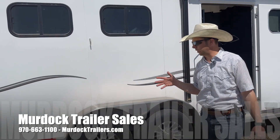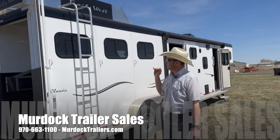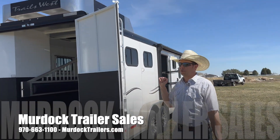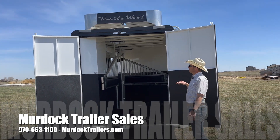As you can see when we go through this trailer, we have full-length running boards, aluminum wheels, heavy duty tires, and stainless steel tire rings. This trailer is going to have the double rear doors, fully rubber lined and insulated in the horse compartment.